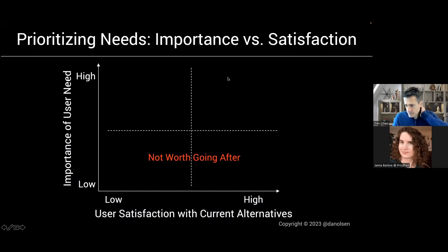In the upper right quadrant, we have high importance of user need — that's better — but we also have high satisfaction. Yes, it's important to the customer, but they're pretty happy with what they're using today to get that need met. This for me is a definition of a competitive market.